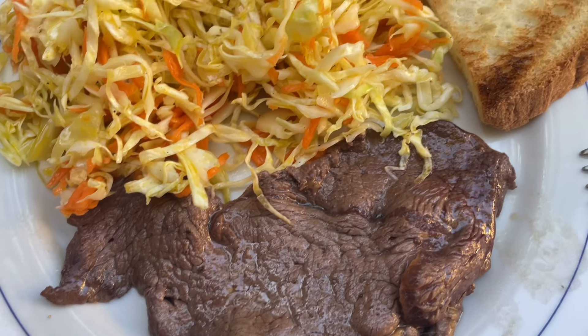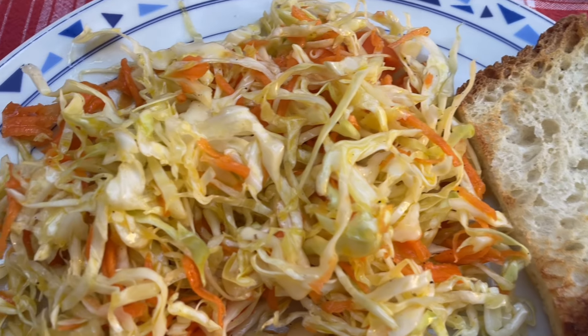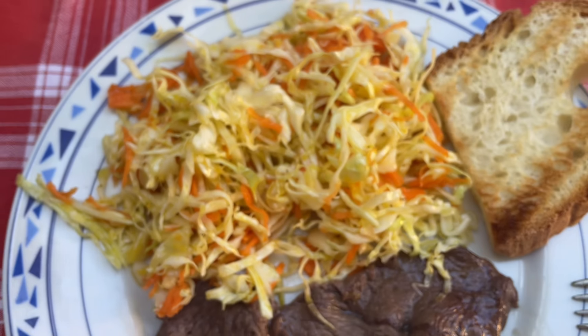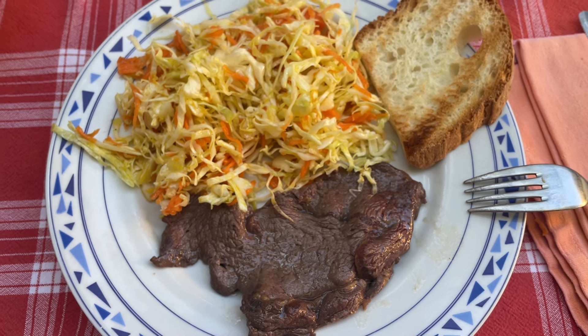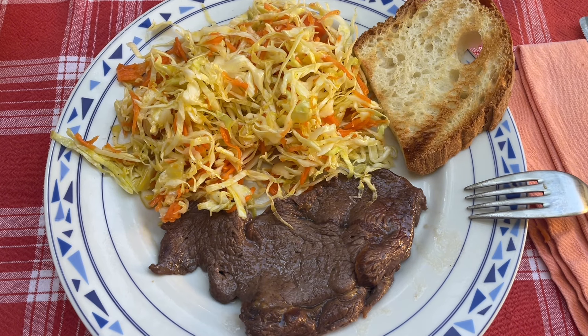It's dinner time, and here we are with a steak, some bread, and some vegetables — specifically carrots and cabbage. I also forgot to film it, but for dinner I had a peach as well. It's super hot, I just did my skincare, and I should go to sleep.